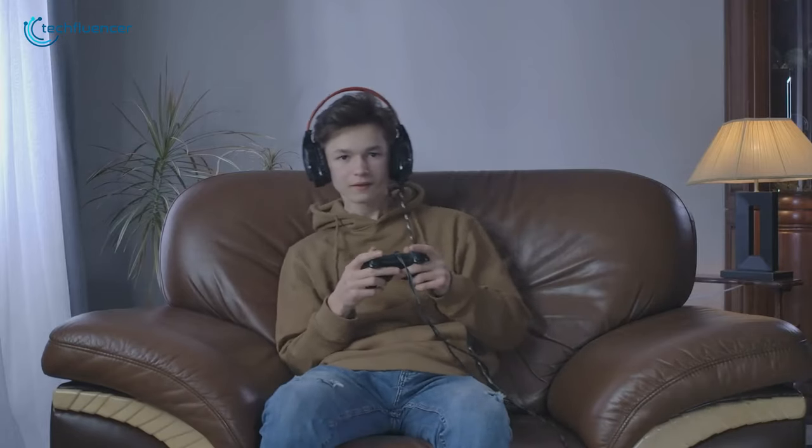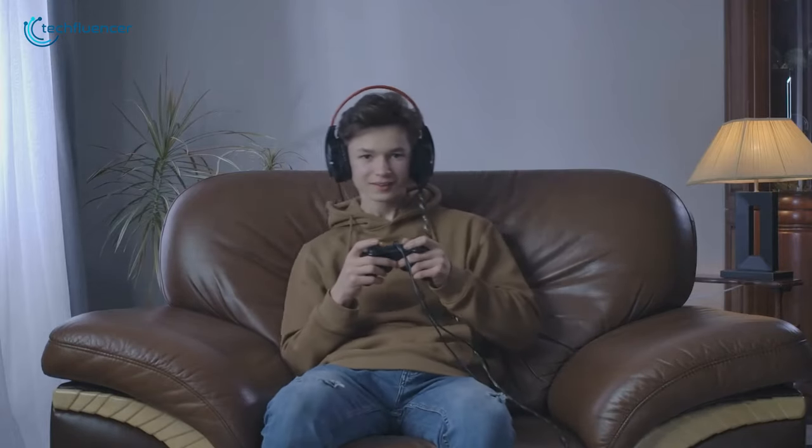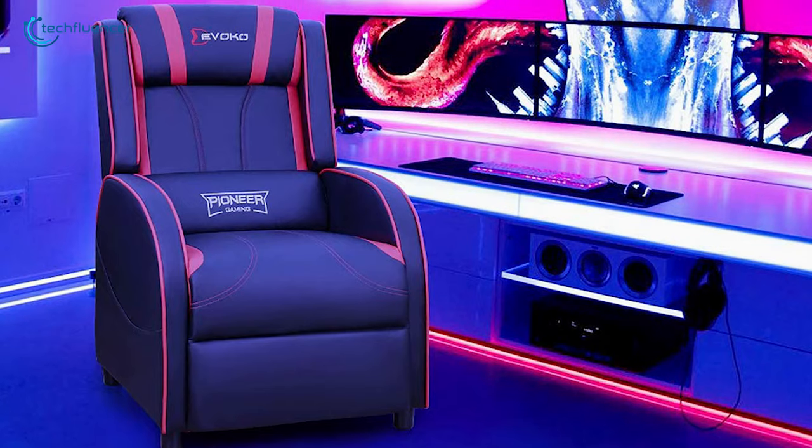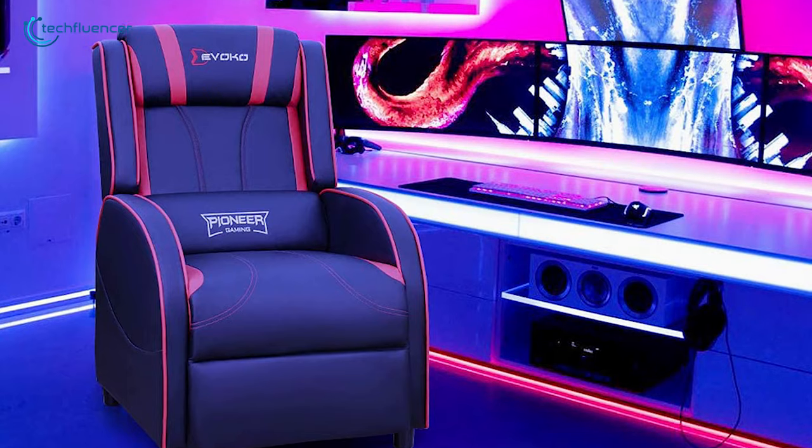Console gaming is meant to be enjoyed in the most comfortable setup possible, and if you are looking for an adjustable gaming recliner to achieve that, the Devoco Gaming Recliner is less likely to disappoint you.